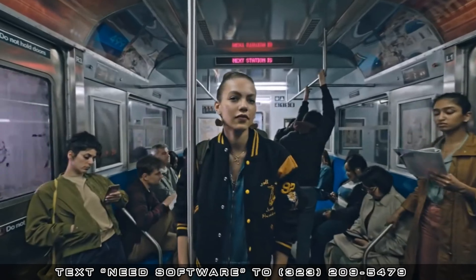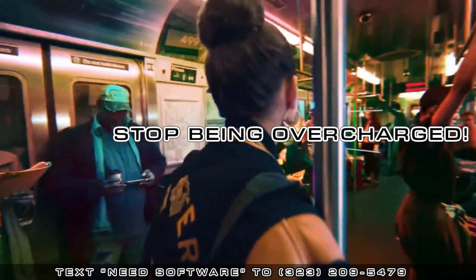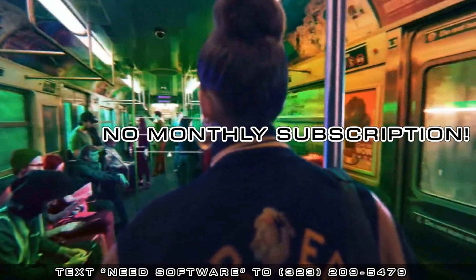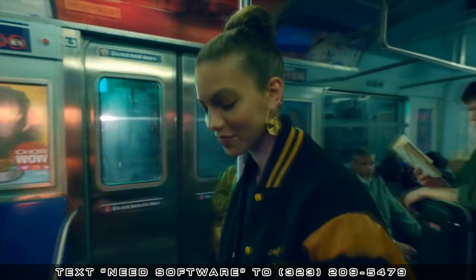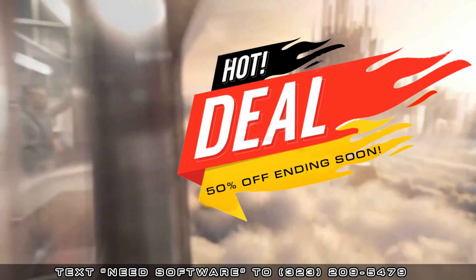Let's hear a word from our sponsor and be sure to support them. Are you tired of being overcharged and forced into paying a monthly subscription for your Mac and Windows software? Well, if you are, currently we're having a 50% off discount on all the latest Mac and Windows software,